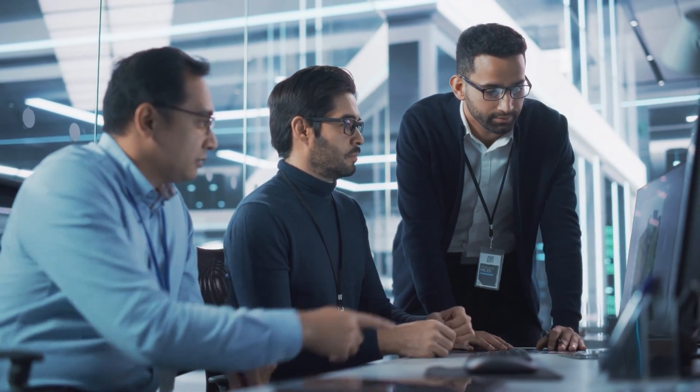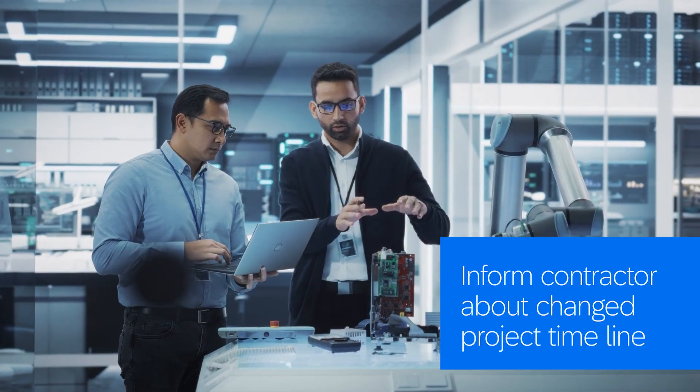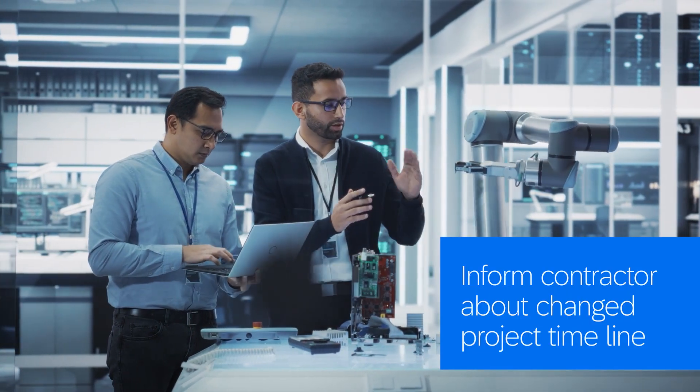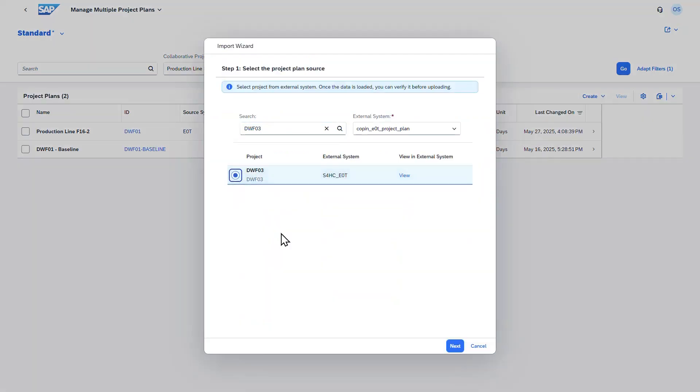After a productive meeting with the customer, Oscar realizes that there has been a shift in the project timeline. He needs to inform the contractor responsible for installing essential equipment about this change. In the past, this could have been a cumbersome task, but with SAP Project and Resource Management, Oscar has the power at his fingertips.